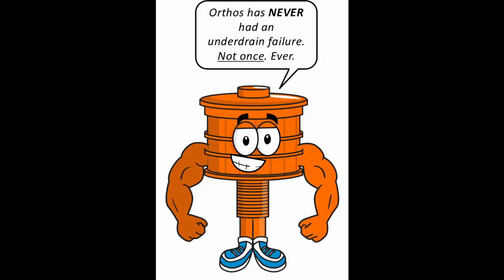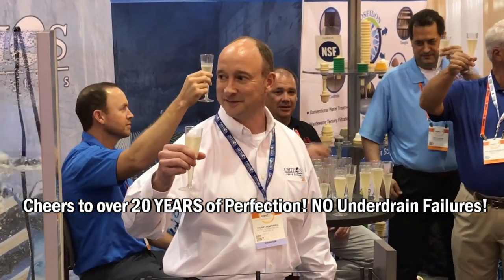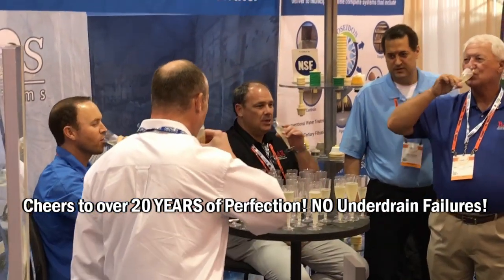In 21 years and 200 filter installations, Orthos has never, once, ever had a filter under-drain failure. Thus, for decades we have helped ensure that this trust between the engineer and owner has not been broken, and we intend to continue this trend on all projects moving forward.